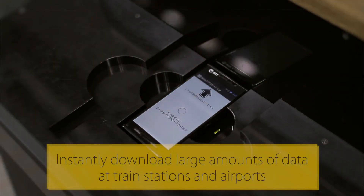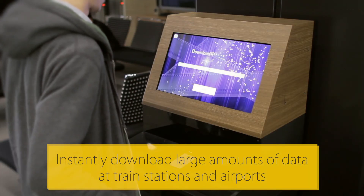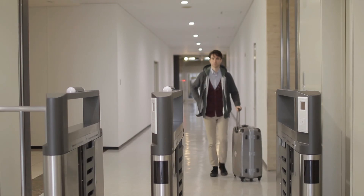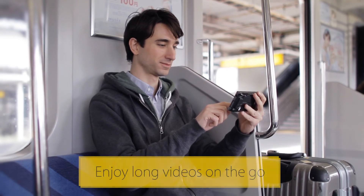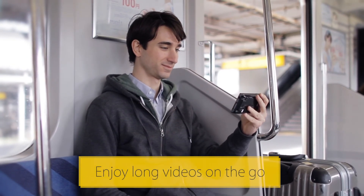For example, soon you will be able to instantly download and use large amounts of data, such as 3D maps and tourist information, at train stations and airports. You will also be able to download the latest movies, sports coverage, and other long-form content to easily enjoy during your commute.